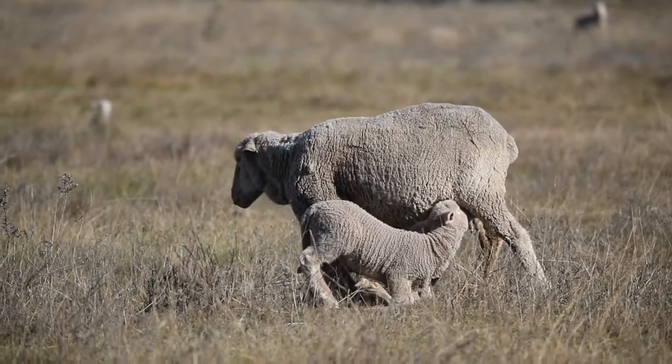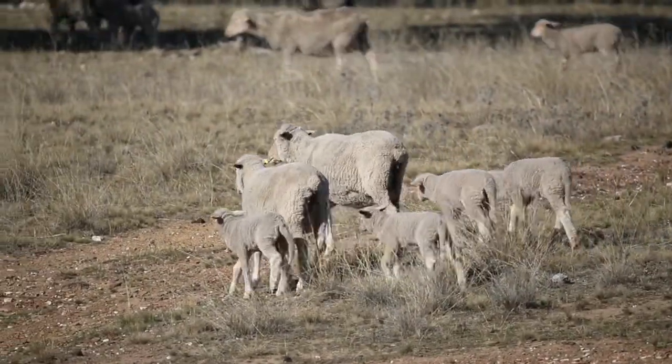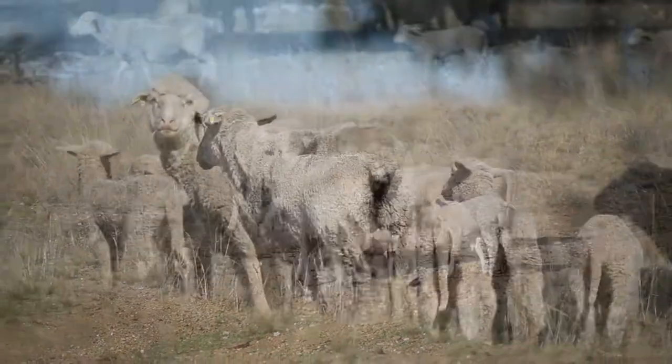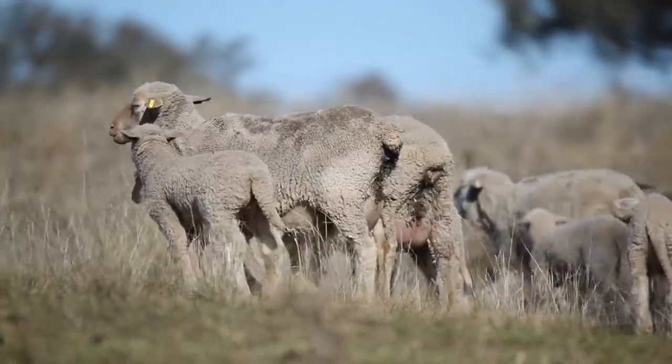The genetic selection pressure that lots of lambs coming through the systems provide means we can then select for all sorts of traits, whether it's more reproduction, more wool, lower micron, a poll gene, or other traits — wherever the pressure needs to be, we've got that option — all driven through number of lambs weaned.